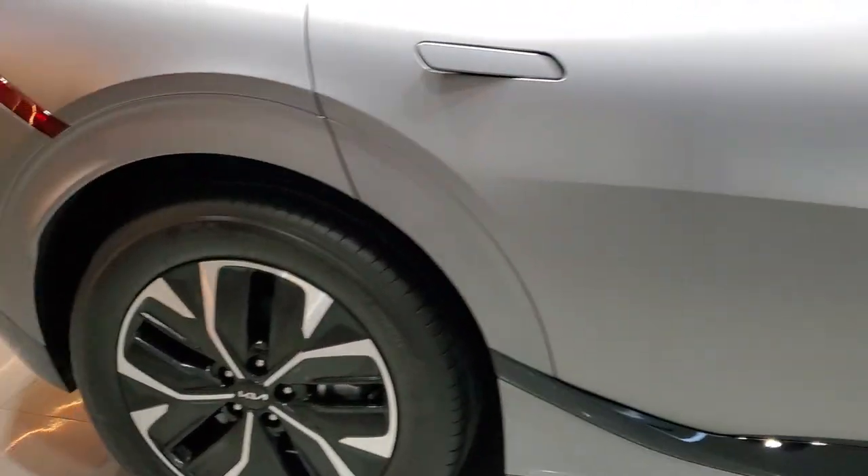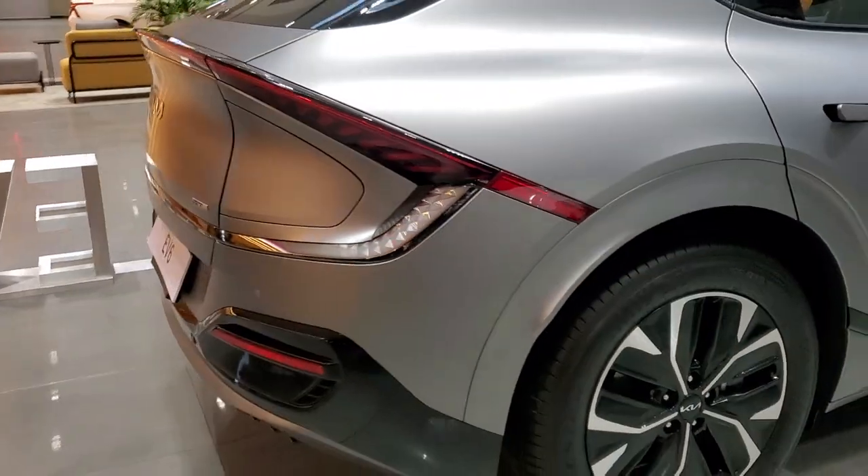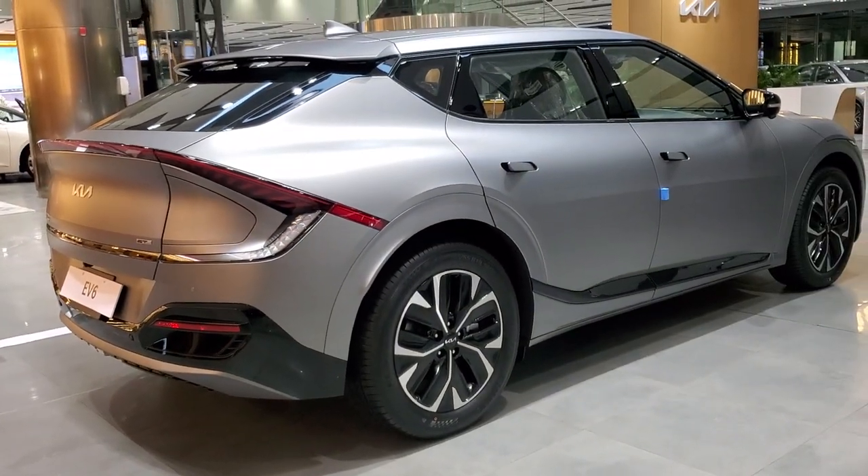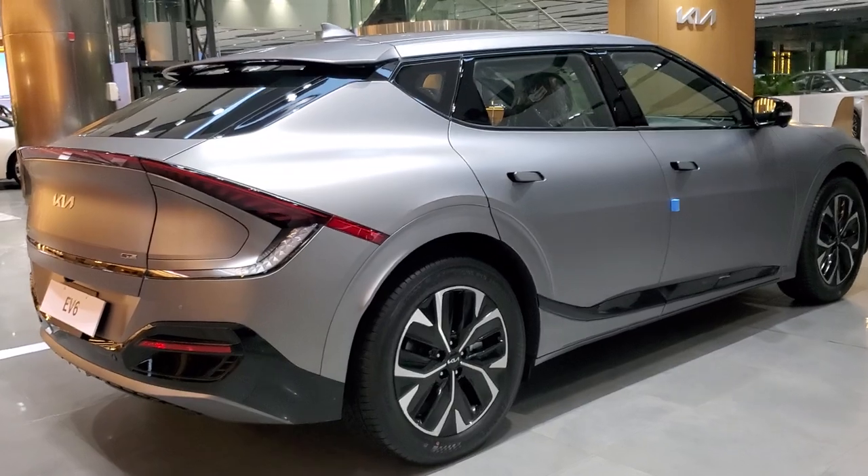The front looks are really good, and the rear has a great design as well. Looks-wise, this car is a little bigger — it is almost crossover-sized, but visually it looks like a normal hatchback car.